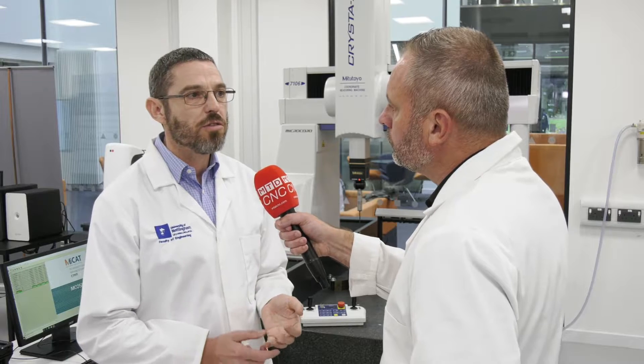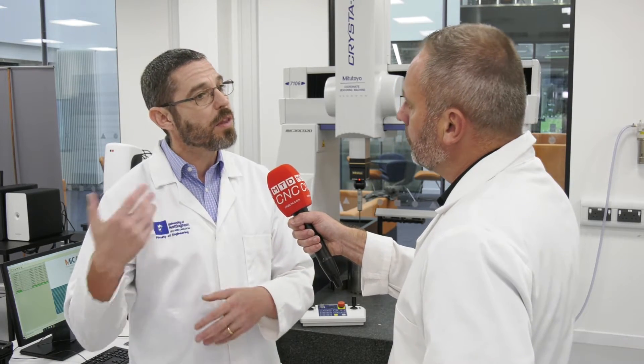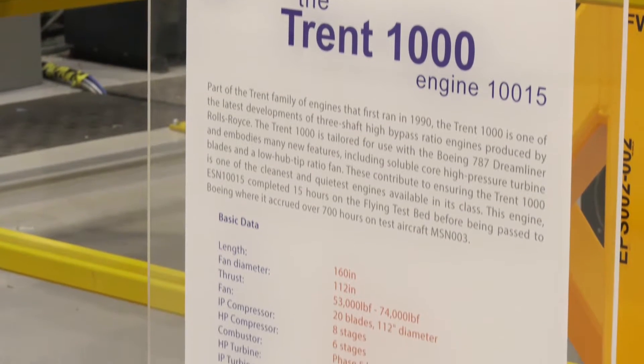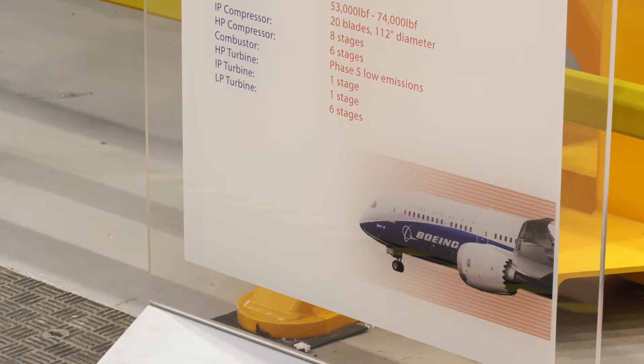Within the Institute for Advanced Manufacturing we have research based on additive manufacturing — we are in fact one of the largest additive manufacturing research groups in the world. We have composites manufacturing and we have the EPSRC composites hub here. We have precision and aerospace manufacturing and we work with the likes of Rolls-Royce, Airbus, and BAE Systems. Because of that, Nottingham made the decision to establish a metrology group, and that's where I came in to start this group around four years ago.